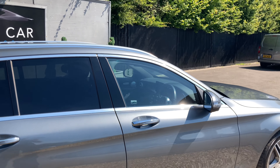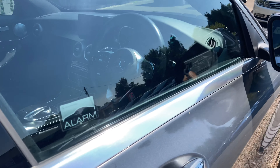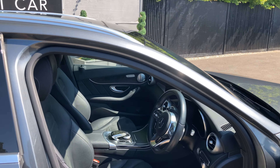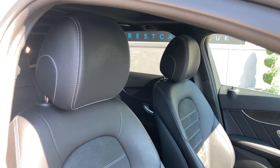The Premium Plus means that you get all of the most desirable specification. For starters, you have the luxury of keyless entry. Right now the key is in my pocket and the car is locked. When we come into close proximity with the car and unlock the handle, the car will unlock without having to push the button.